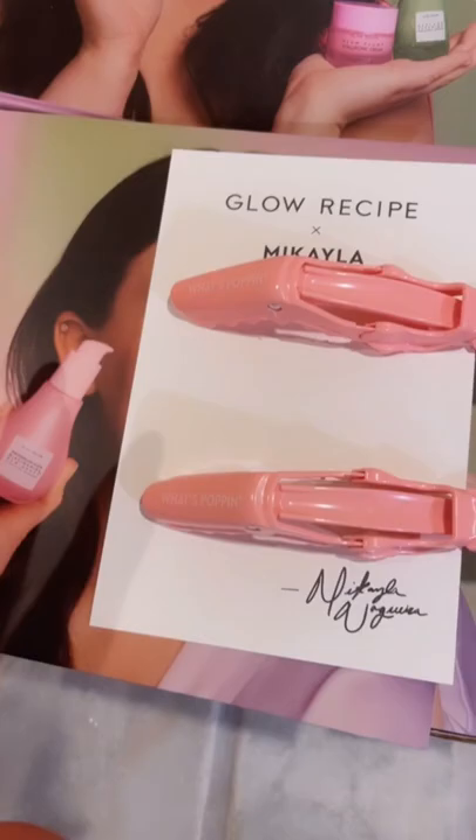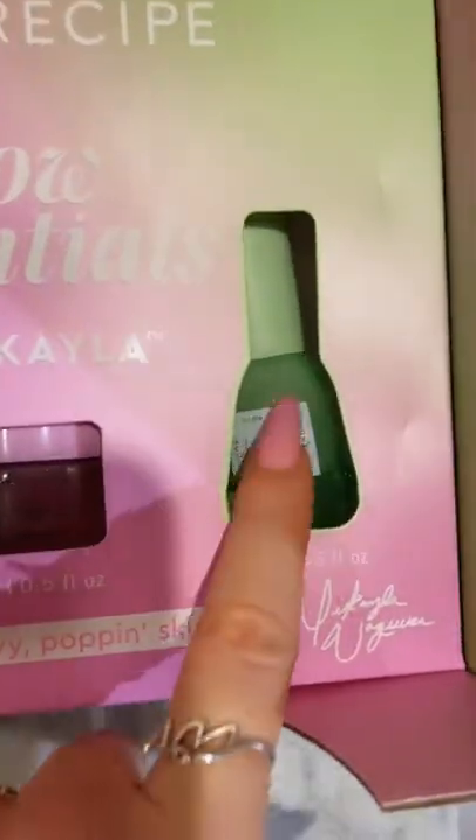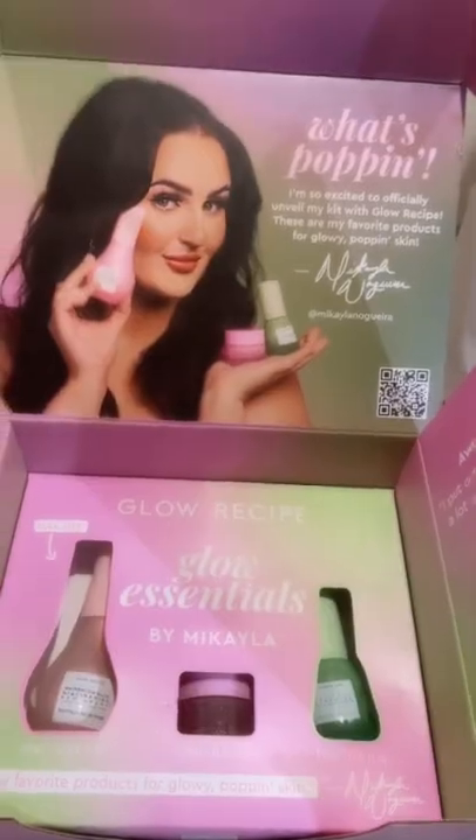Then I got this Glow Recipe set. Absolutely love Glow Recipe. I could not be more grateful to Marad, Sua Su, Glow Recipe, and all of the companies that sent me PR this week.